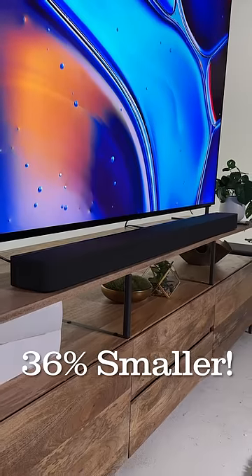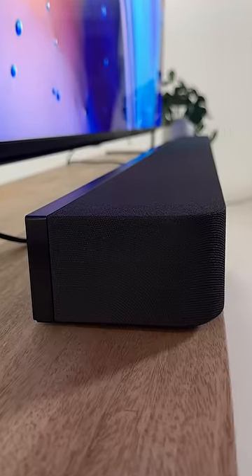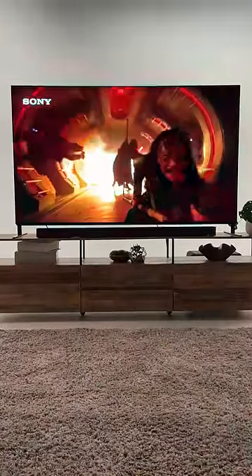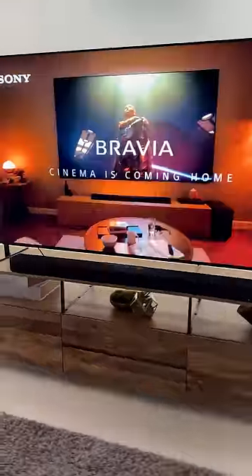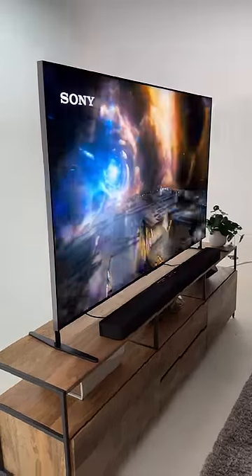Now, it is 36% smaller in volume compared to last year's flagship model with even bigger sound, and this bar sounds incredible with its 360 spatial sound mapping. That lets you hear sound in front of you, on the sides, and above you, and the sound is auto-calibrated to your room's specific characteristics no matter what shape or size it is.